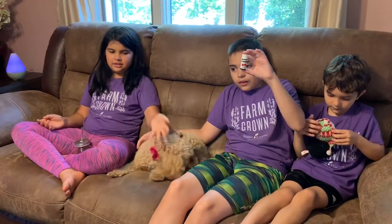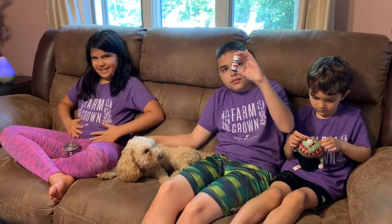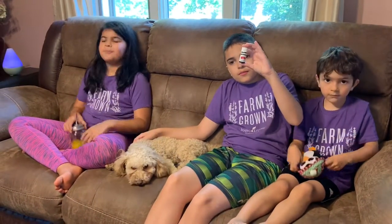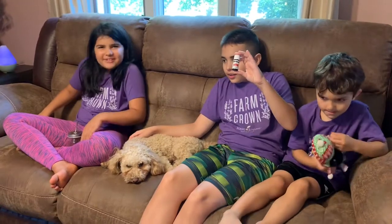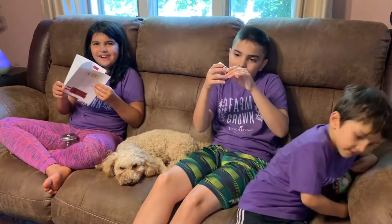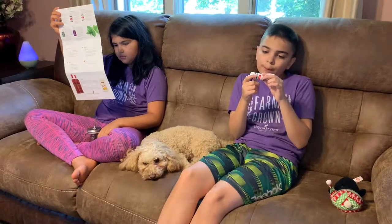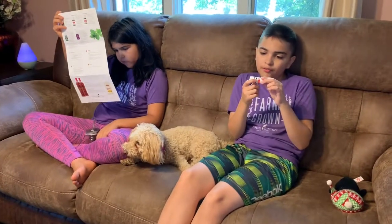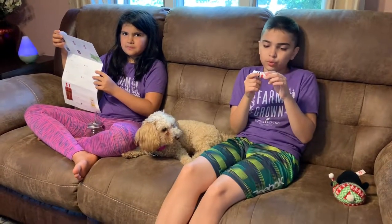DiGize is a blend of tarragon, ginger, peppermint, juniper, fennel, lemongrass, anise, and patchouli.